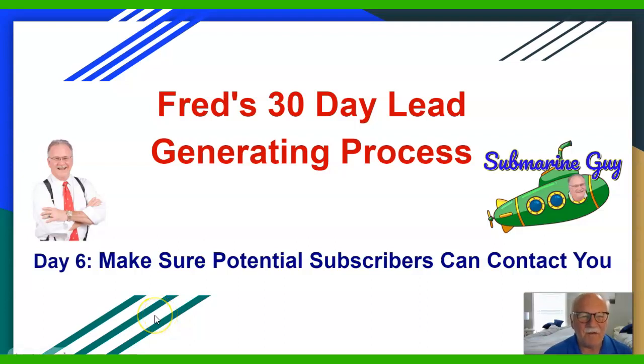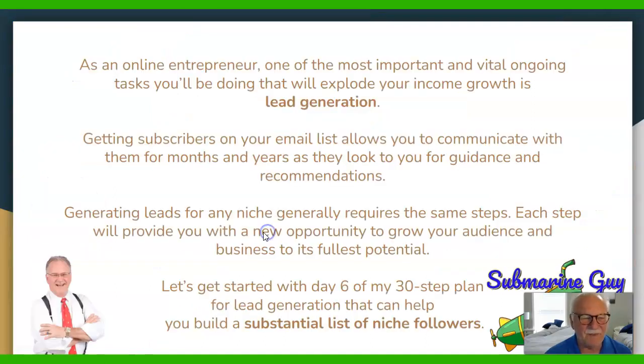Hey, it's Fred the submarine guy. Today we're going to talk about Day 6 of our 30-day lead generating process. As an online entrepreneur, one of the most important and vital ongoing tasks you'll be doing that will explode your income growth is lead generation. Getting subscribers onto your email list allows you to communicate with them for months and years as they look to you for guidance and recommendations. Let's get started with Day 6 of my 30-step plan for lead generation that can help you build a substantial list of niche followers.